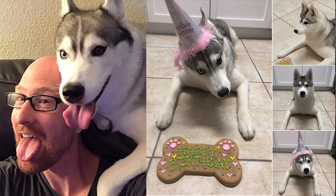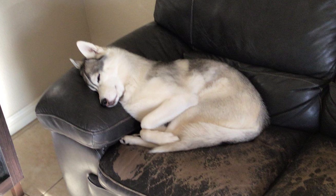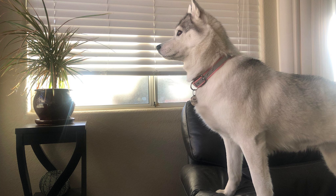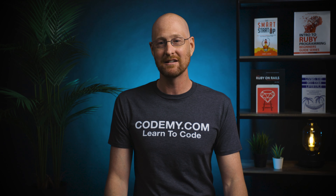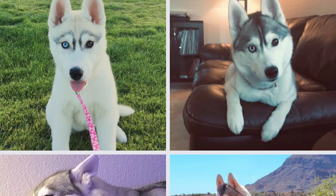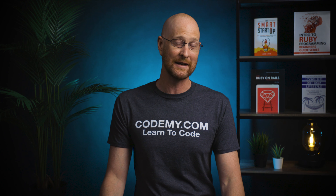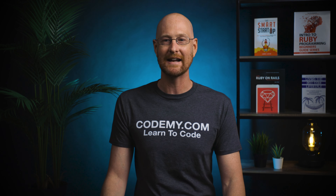It doesn't cost much and it should be a lot of fun. We're gonna start out with Python coding challenges. If you guys are interested in other languages — Ruby, JavaScript, whatever — just let me know in the comment section below. I can create other membership levels for those different languages if you're interested. We're gonna start out with basic coding challenges and then move into harder ones after that.